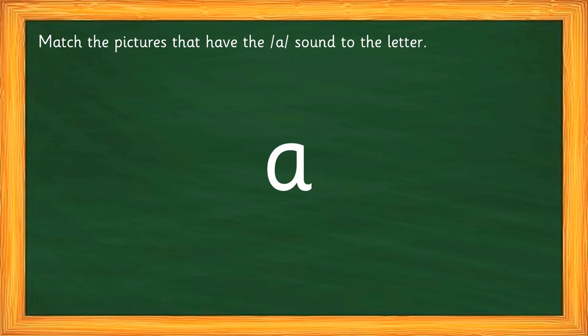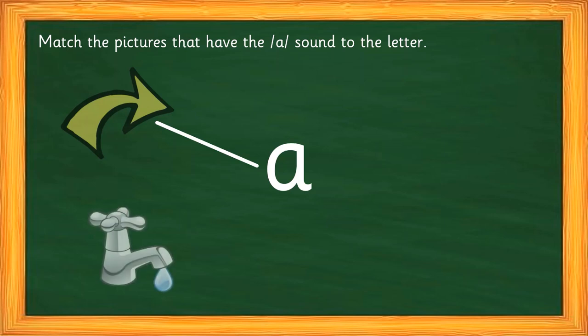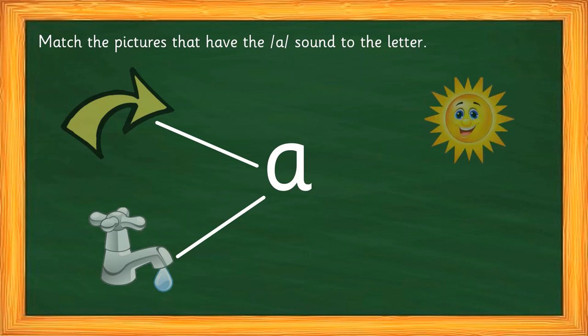Let's do it one by one. What is this? Arrow — can you hear the 'a' sound? Arrow — yes! The 'a' sound is in the beginning: 'a' — arrow, arrow. Next, what is this? Tap — tap, tap. Do you hear the 'a' sound in tap? Let's break it — the 'a' sound is in the middle of the word.